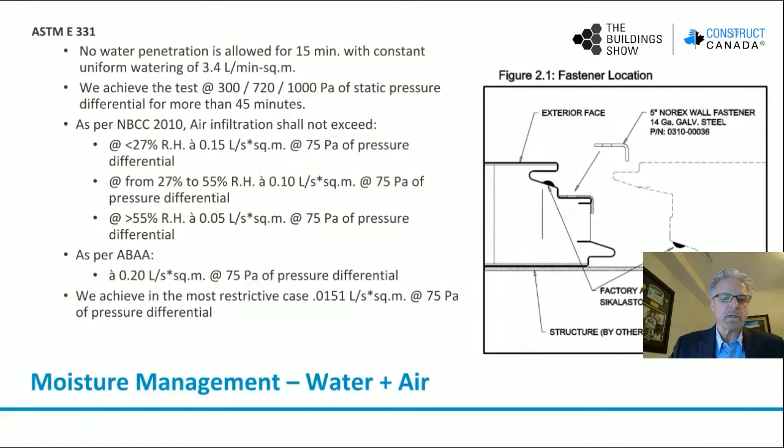Insulated metal panels are tested for a number of different performance criteria. One of them is moisture management — water and air. ASTM E331 is the water movement test that's done. Insulated metal panels exceeded this testing, as you can see by the listed data. We're showing you on the right the vertical panel with the concealed fastener and the factory-applied butyl at both joints.